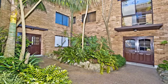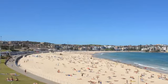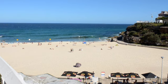Thanks Nicola. Welcome to one of Bondi's best kept secrets. Tucked away in a secluded cul-de-sac between Bondi and Tamarama beaches, this stylish security apartment offers the ultimate beachside hideaway.